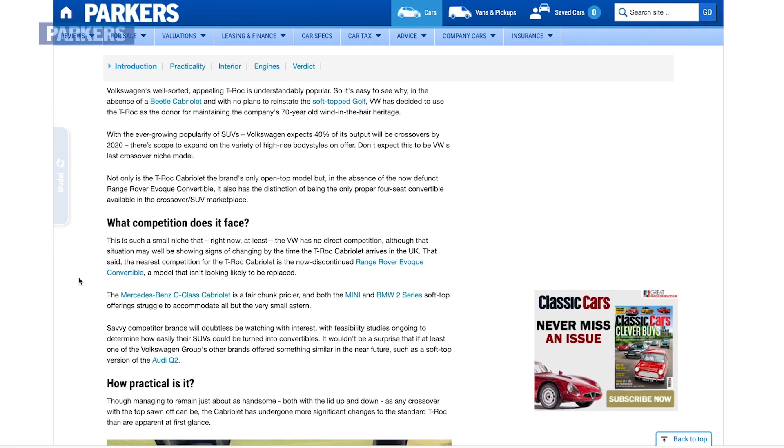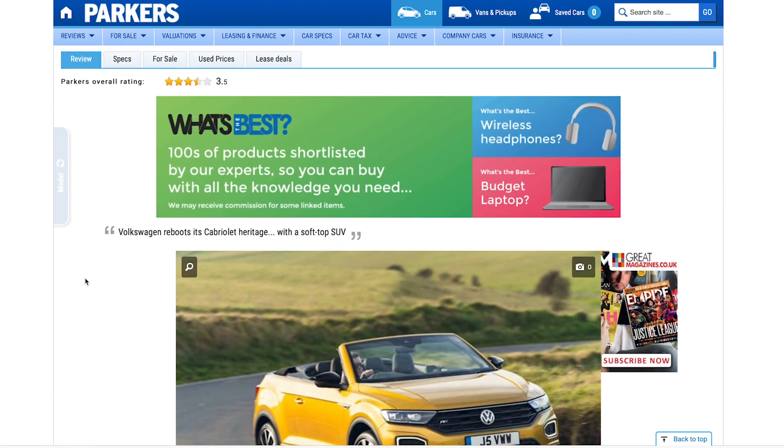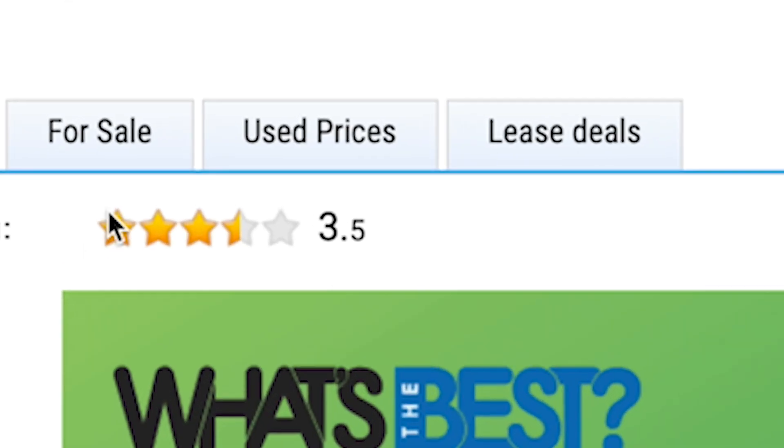If you're looking to buy a VW T-Roc Cabriolet, then be sure to head over to the regularly updated Parkers written review, and take advantage of the hundreds of new, used and leased deals advertised on the site.